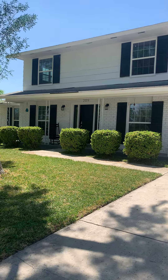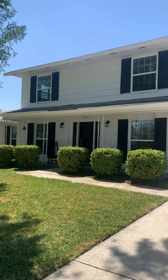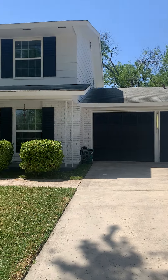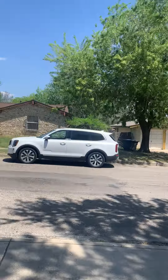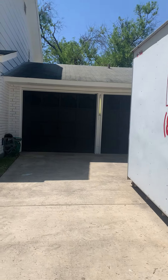This is a property tour for 21197 Pines in San Antonio. Starting on the exterior of the home — two-story brick on the bottom. The second story has an interesting look, and there's a two-car garage. Just showing a view of the neighborhood before heading inside.